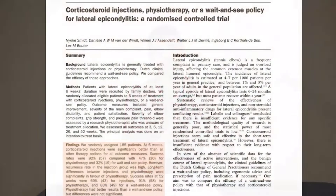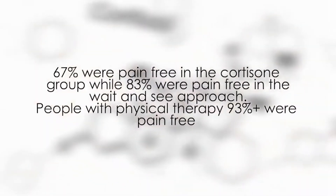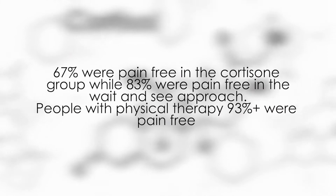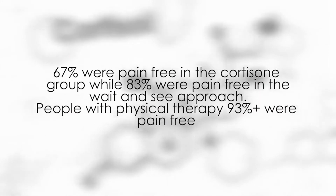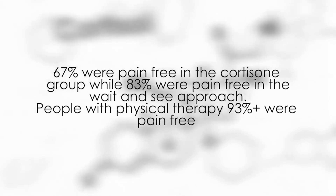But at the one-year mark, looking at how many people were pain-free in each group, studies actually showed that in the corticosteroid group only 67% were pain-free, whereas in the wait-and-see group there was almost 83% pain-free, and in the physical therapy group over 90% were pain-free. So that brings us to the point that yes, steroids might provide short-term pain relief, but are we actually making a long-term benefit?